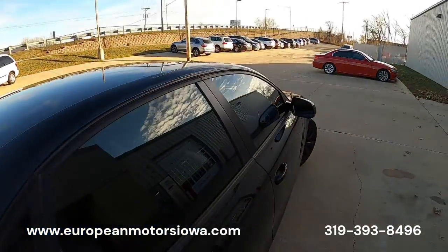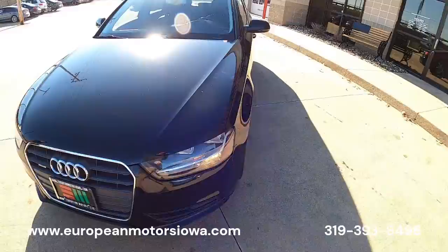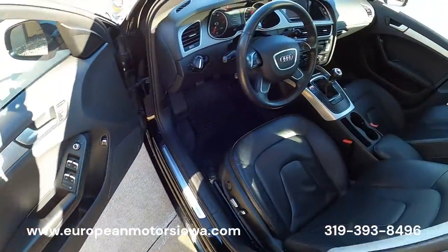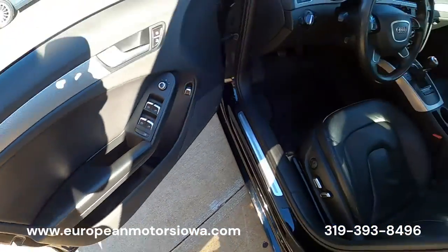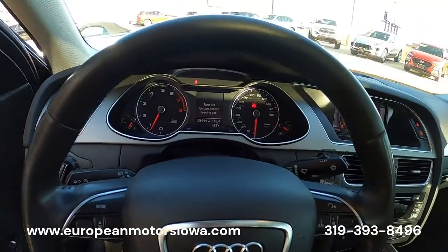Let's go drive it. Pete had a phone call to take, so you're stuck with Tommy and Kayla. We'll finish the walk around. Before I get in, I didn't want to point out — there's a little bit of wear on the driver armrest there. We'll hop in and go for a drive.